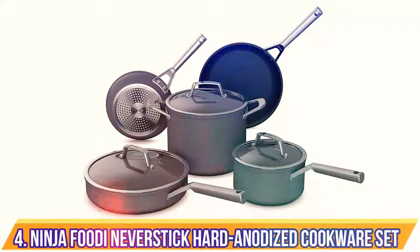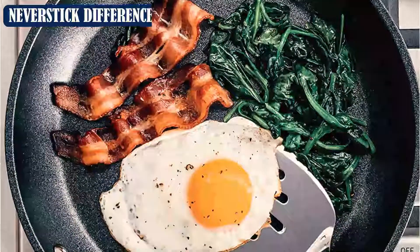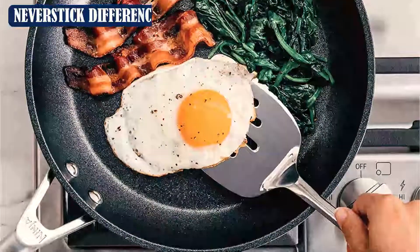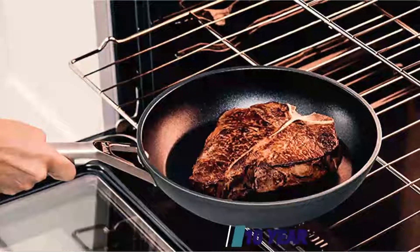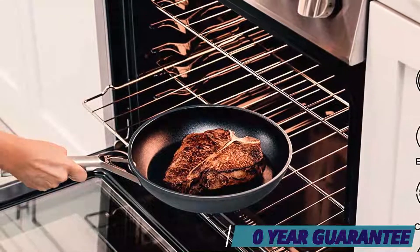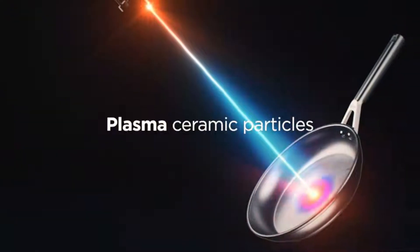Number 4: Ninja Foodi Never Stick Hard Anodized Cookware Set. This set by Ninja is perfect for those who love non-stick pans but don't want to worry about their coating. These pieces are made from hard anodized aluminum and will not chip, flake, or stick. They can also withstand metal utensils as well as aggressive cleaning. This set includes 8.25-inch and 10.25-inch frying pans, a 2.5-quart saucepan, a 3-quart saute pan, and glass lids.